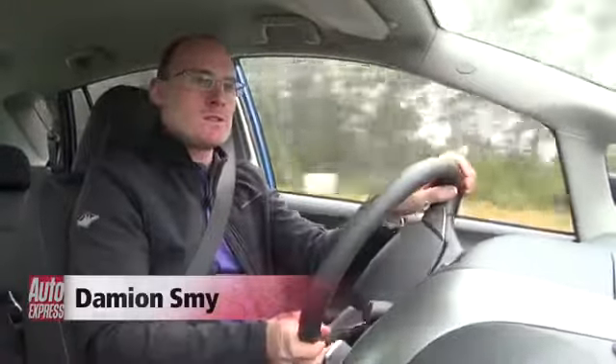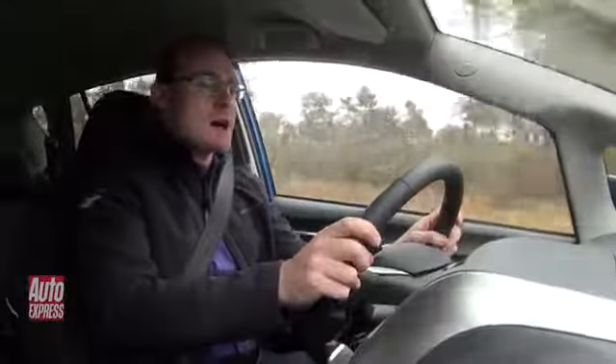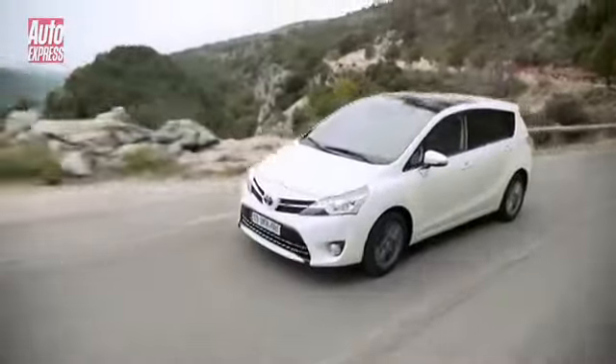Now, while the Verso's all about practicality, Toyota have worked hard to make it both quieter inside as well as better to drive. The improvements include a new steering calibration with electric power steering, making it a little bit sharper and more responsive, so it should be easier to position on the road and easier to park as well.